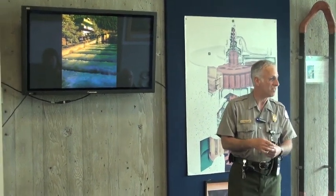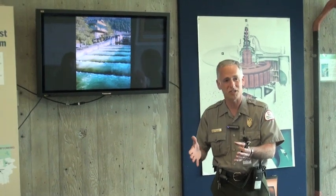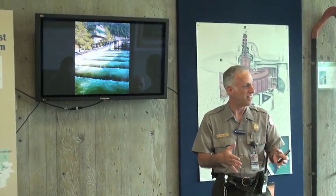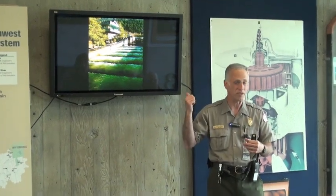When Bonneville Dam was built, the engineers at the time knew this. They realized they had to have some way for adult salmon to get past the dam, so they built fish ladders like the one you see here.